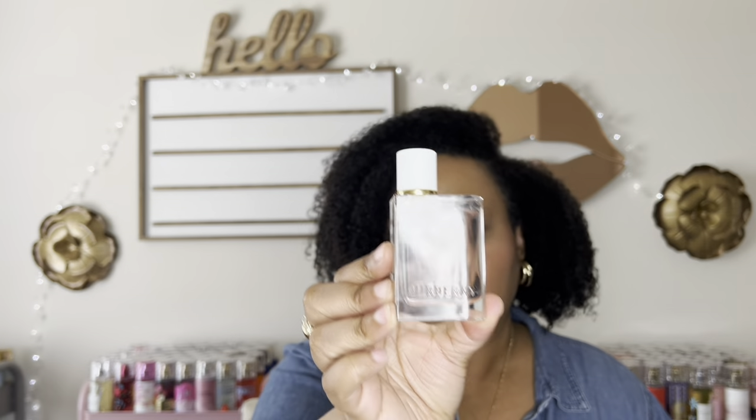The next one is Burberry Her Blossom, described as a floral fruity fragrance released in 2019. It has top notes of mandarin orange and pink pepper, middle notes of peony and plum blossom, and base notes of musk and sandalwood. It's been a minute since I've smelled this one, so let me spray it out. The misters on all of the Burberry Hers are superb. Okay — this is the floral, pretty, soft version of Burberry Her.